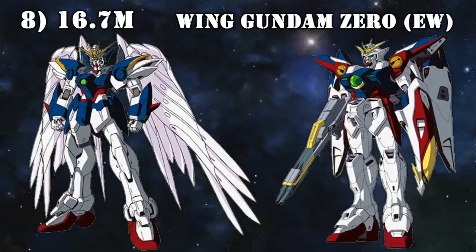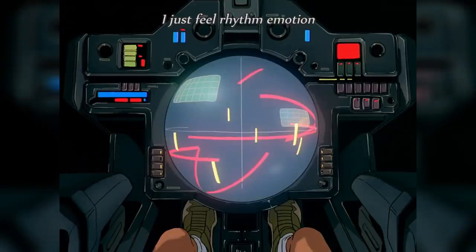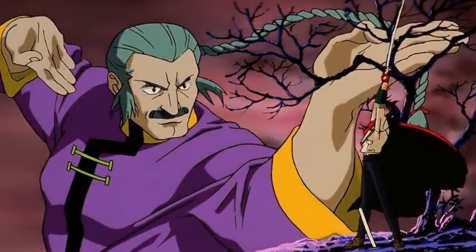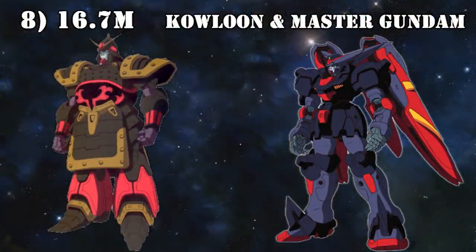The second 8th place machine is even more powerful and even lighter: the terrifying Wing Gundam Zero. A machine that not only has the firepower to easily wipe out an entire colony with one shot, but it also has the Zero system — a system that can turn its pilot into the ultimate soldier, if he or she is capable of handling it. Also in 8th place are the Kowloon Gundam and the Master Gundam, both piloted by Master Asia.